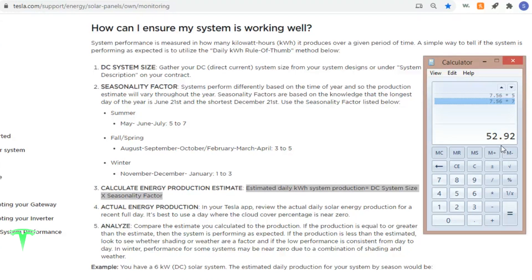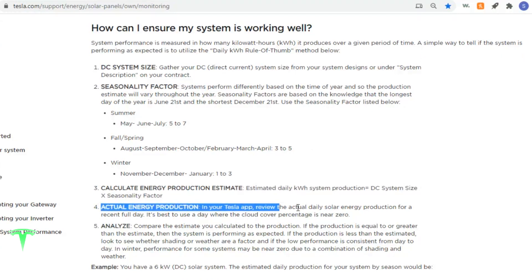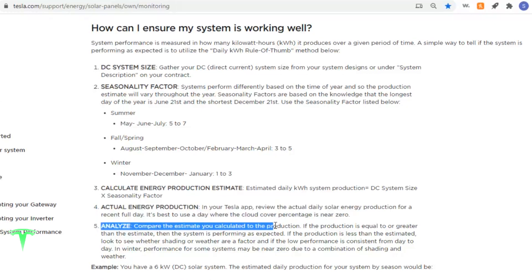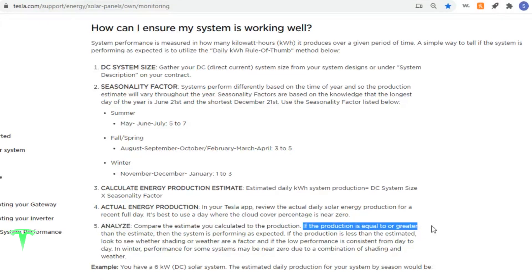This will be helpful information going into looking at our data. We're going to use our Tesla app to look at the actual energy production. The test says it's best to use a day where the cloud cover percentage is near zero. I'll show you there were a few days in July where we had near zero, and several days where we had a lot of cloud cover, and you're going to see how that impacts production. If our production is equal to or greater than the estimate, our system is performing as expected. If production is less than estimated, we need to look at whether shading from surrounding trees or structures or weather was a factor.